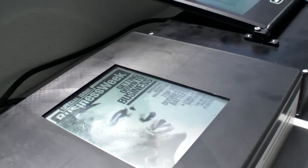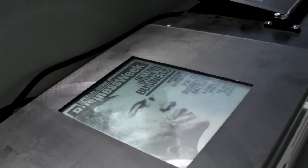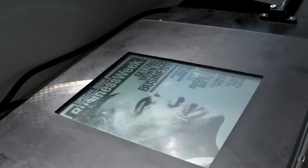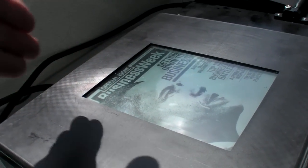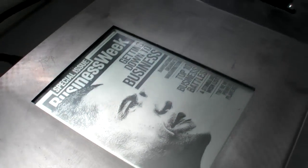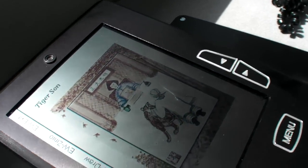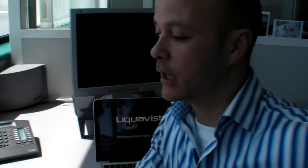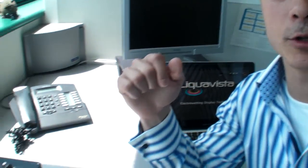How much can these prototypes still be improved — can the readability be improved even further? Oh, absolutely. The prototypes you see here are all created on a prototyping facility, so we don't have mass production design rules or capabilities. Once you move to a fully automated mass production fab, you can use very critical design rules and therefore even increase the brightness and contrast of the final products when you go into volume production.